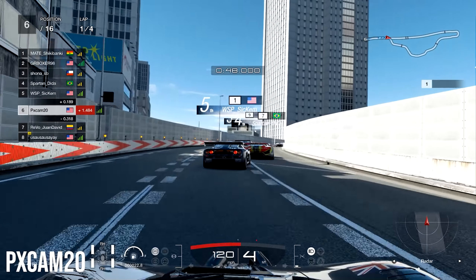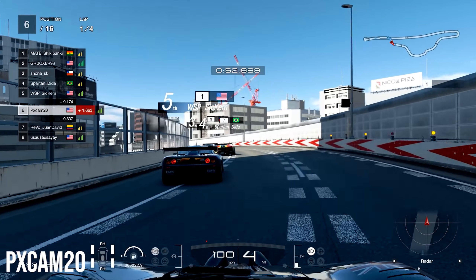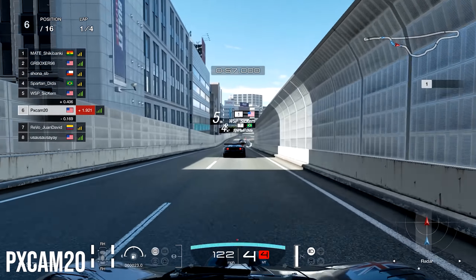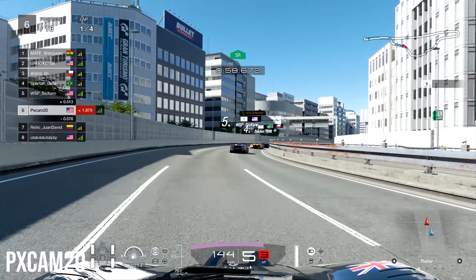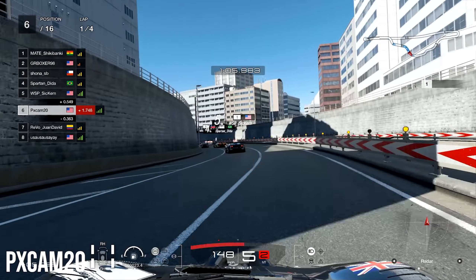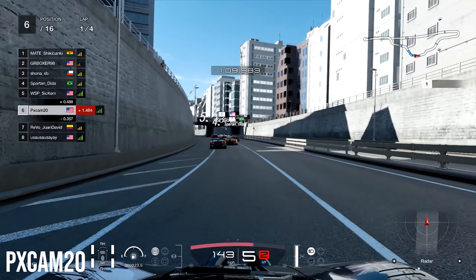Heading into sector number two, we're right behind Sikkim. Some contact happens right ahead as Sikkim runs straight into the wall. We take evasive action to avoid his rear — because if you make contact with someone's rear on this race, you're just asking for a 2-second penalty, or if GT Sport really wants to be an ass, a 3-second penalty.